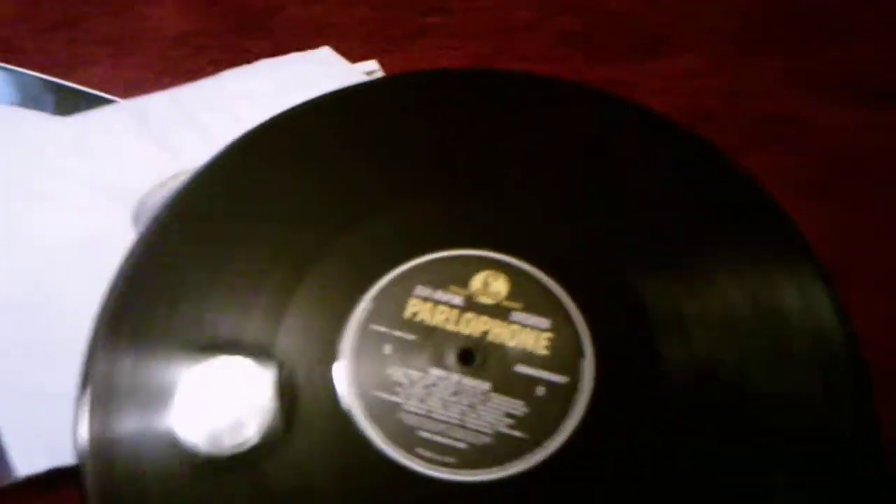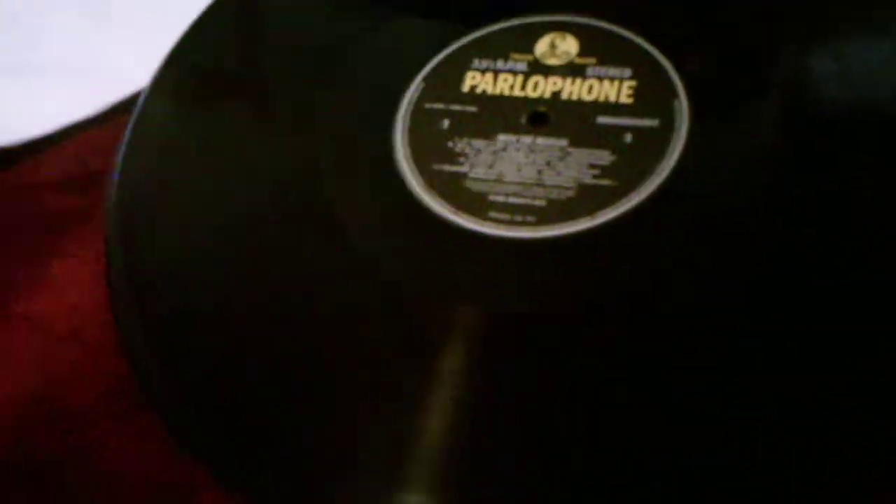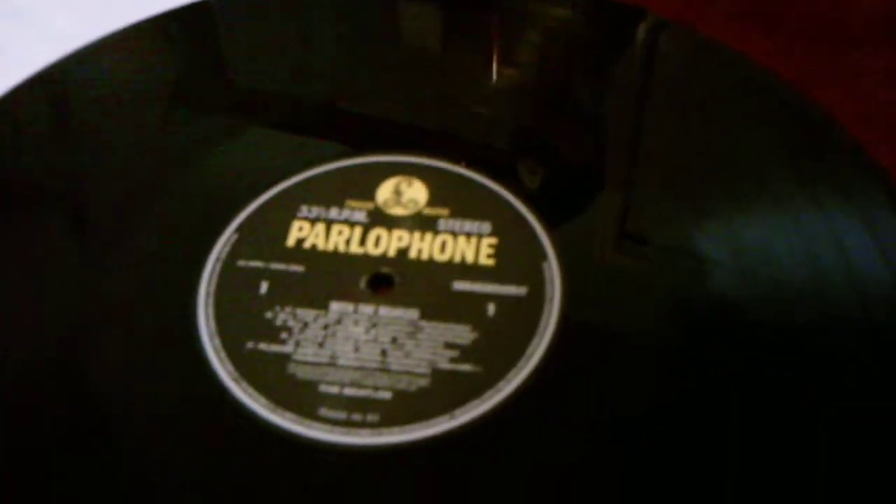Whereas this one for With The Beatles, it's listed in black and the words are listed in yellow. So they're similar design, but the color and the words are different — Please Please Me is brown, With The Beatles is black and yellow.